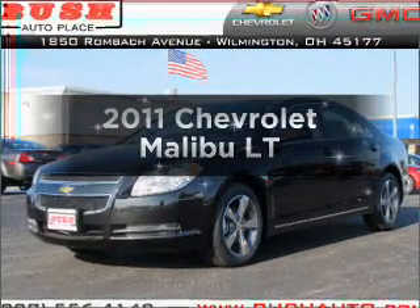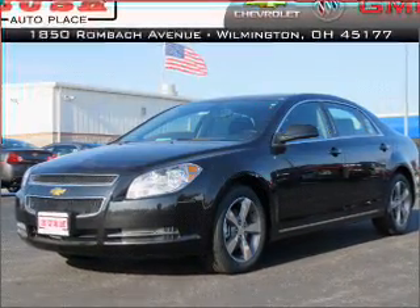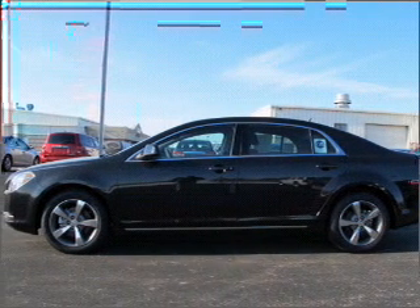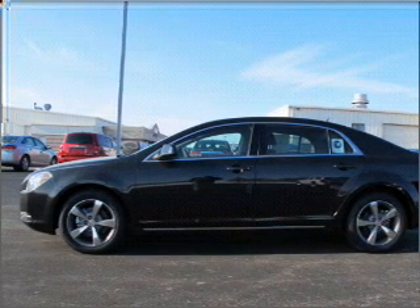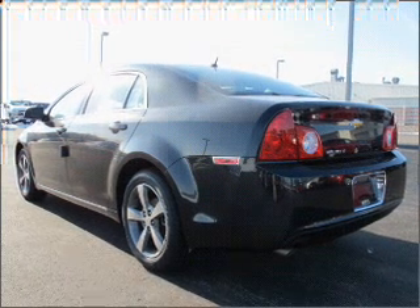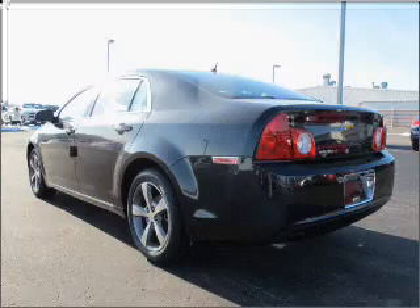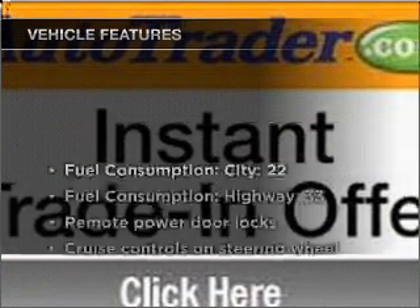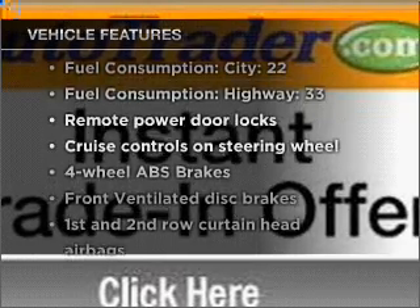Introducing the 2011 Chevrolet Malibu. This is the set of wheels you've been looking for, with an efficient four-cylinder engine connected to a smooth-shifting six-speed automatic transmission. Stand out from the crowd with premium wheels. You will appreciate the safety feature of anti-lock brakes. The sunroof lets fresh air in, and with these notable features you won't want to miss out on the opportunity.